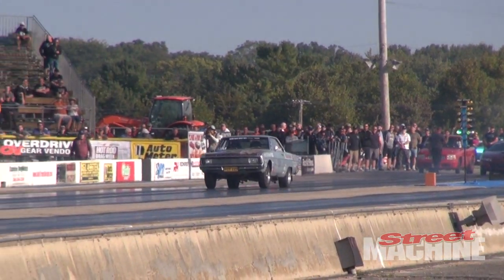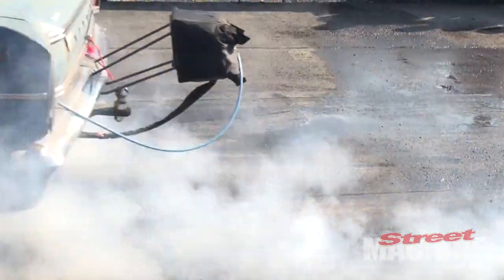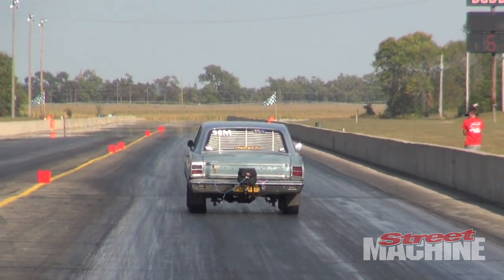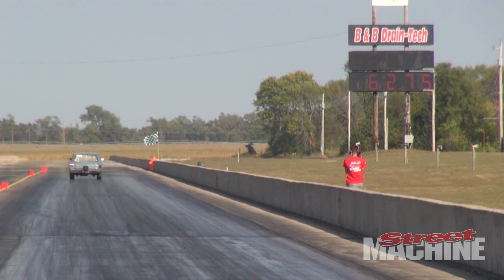Street Machine's own Mark Arblaster has done more than a few Drag Weeks as well. He's back in his poor 440 Valiant — the thing had a 5.3 litre LS in it last year with a single turbo running in the mid nines. He's looking to dip into the eights this year.